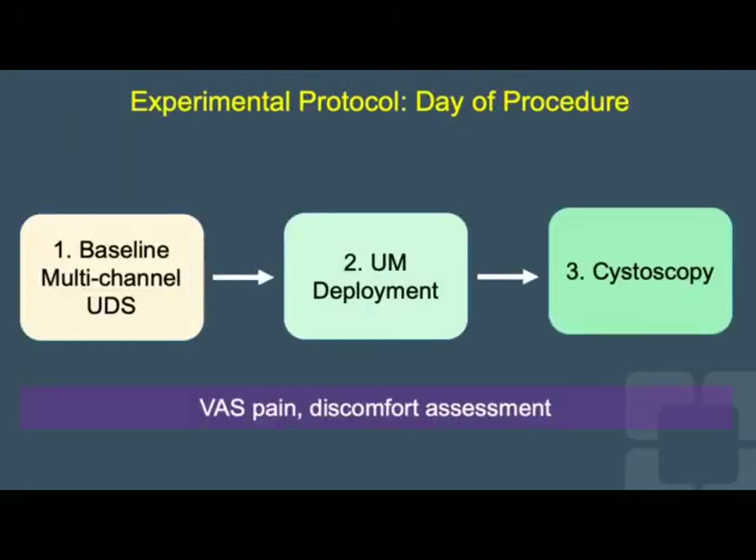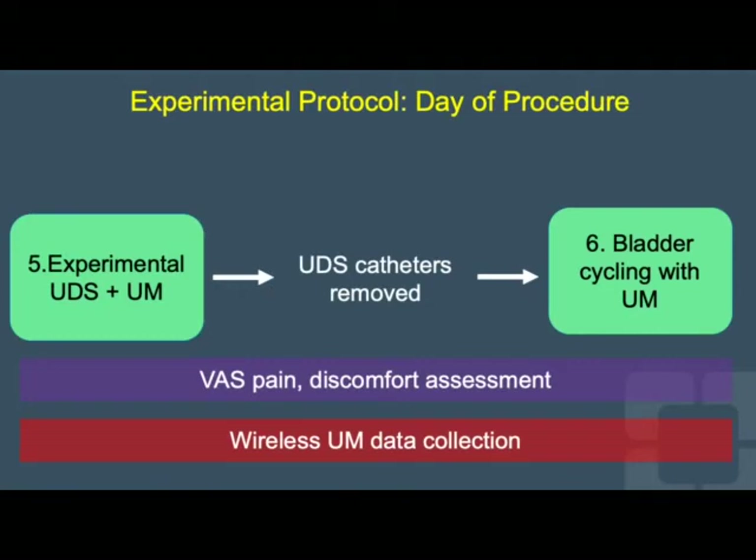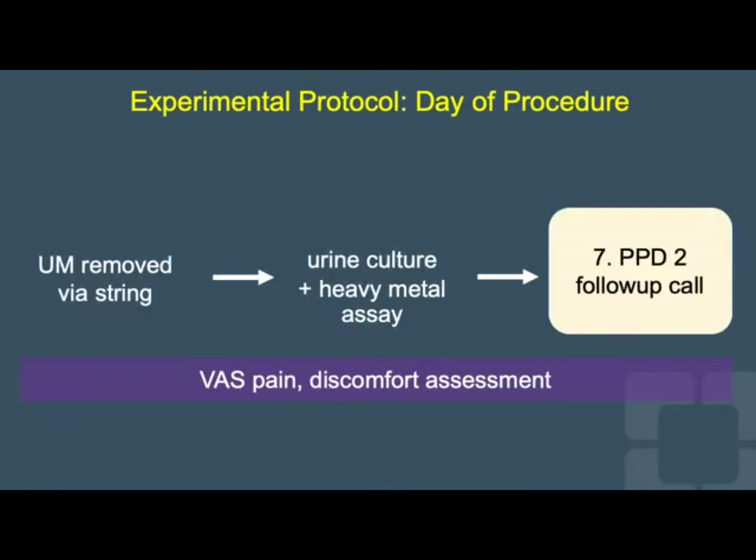Our experimental protocol begins with a baseline urodynamic study, followed by Uromonitor deployment in the bladder and cystoscopy to confirm good placement. Pain is assessed at each point in this process. Then a repeat experimental urodynamic study is performed with the Uromonitor in place, both collecting data together. The patient is then allowed to ambulate and cycle their bladder with only the Uromonitor in place. Finally, the Uromonitor is removed by pulling a string as a stent would be, a urine specimen is sent for testing, and the patient is called two days thereafter for follow-up.